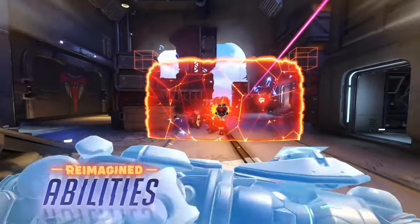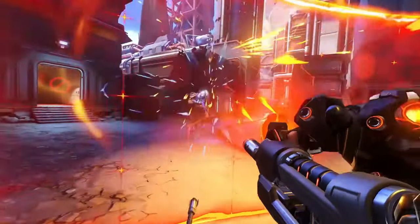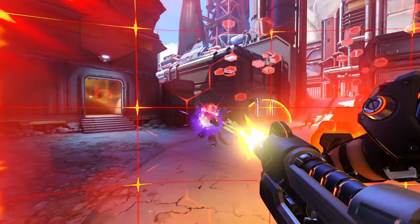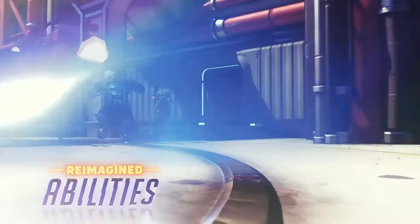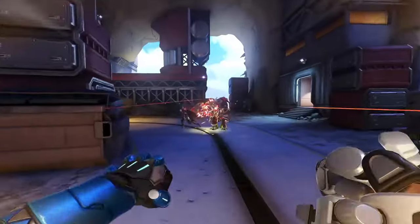Along with Doomfist, whenever you power block you're going to get a Reinhardt shield, and Reinhardt is going to have a Baptiste window attached to his shield. It seems like this game mode is going to be a standard 4v4 deathmatch with those changed abilities, taking place on at least Watchpoint Gibraltar, but with Talon branding — because this is the Mirror Watch event. Typically this is the Overwatch headquarters, but now it's the Talon headquarters, which is pretty cute.